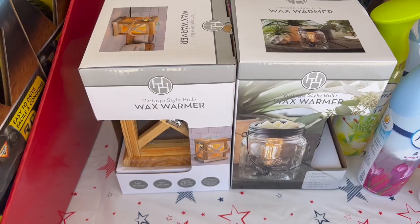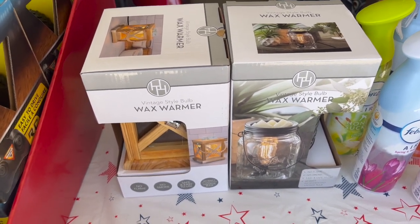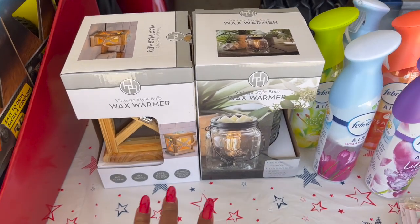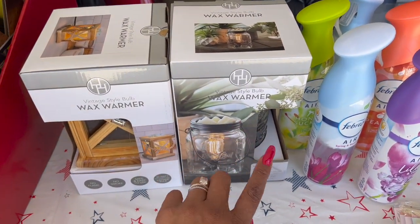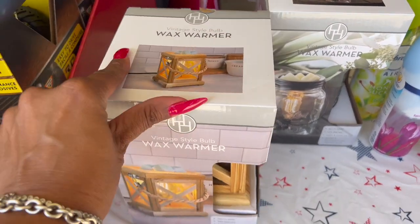These vintage-style wax warmers — what a great deal. These were ringing up for $2.49. I picked up two: the mason jar style, which would be great for a gift, and another one with a wooden design. For $2.49 each, definitely grab those.